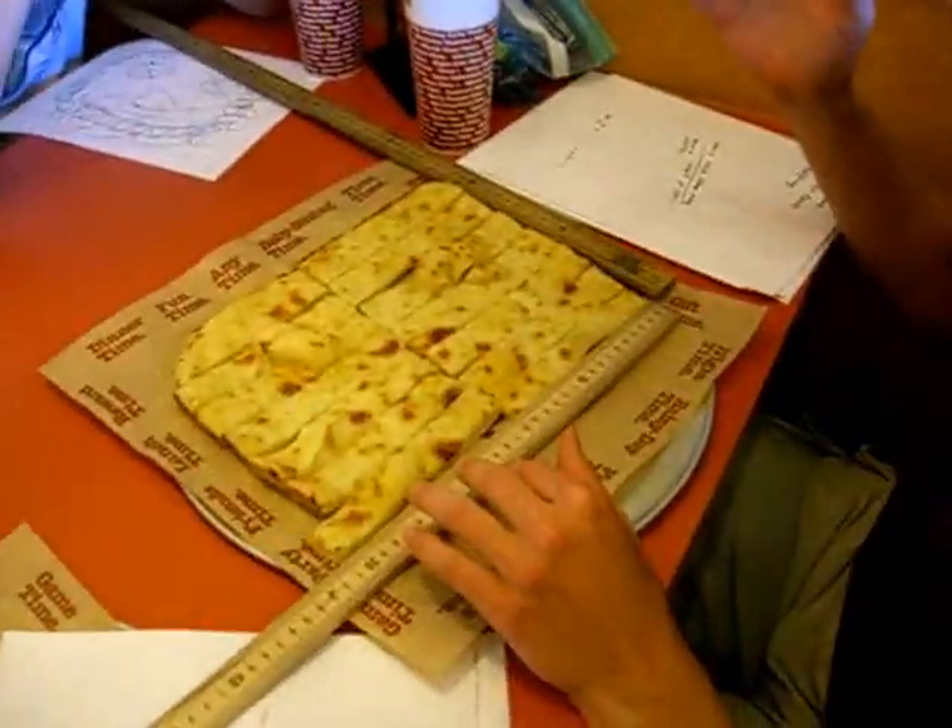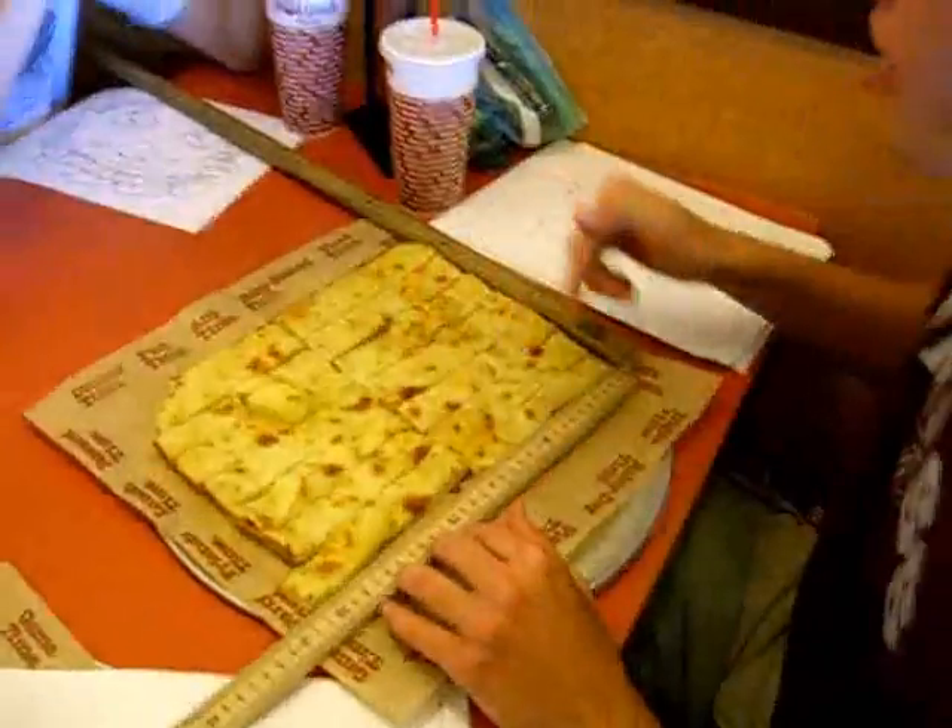Seven intervals, 2.45 centimeters each, 30 centimeters long. What's the area? 7.35. Vegeta, what's the scouter say the power level of the breadsticks are? It's off the charts!